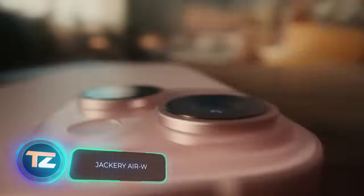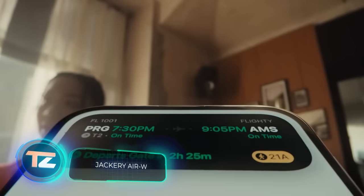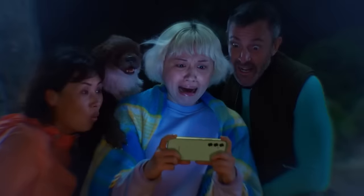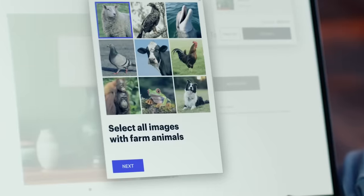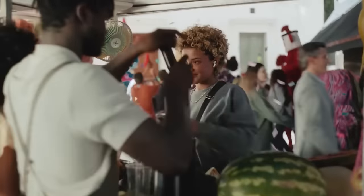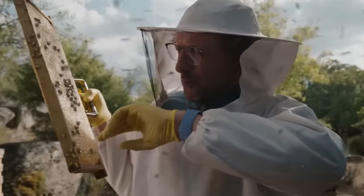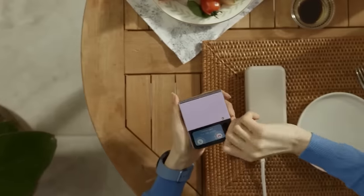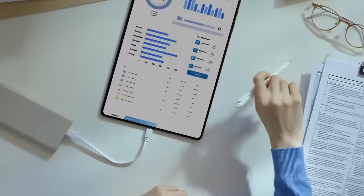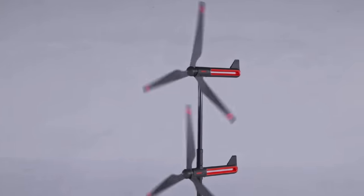Most people are pretty reliant on their smartphones these days. In fact, about 80% of people grab their phones within 15 minutes of waking up. And don't forget about laptops, tablets, headphones, and all those other gizmos we use. Keeping them powered up is a must, even when you're out camping or hiking. That's where power banks come in handy, but they do have their limits. If they run out of juice during your vacation, you're stuck.